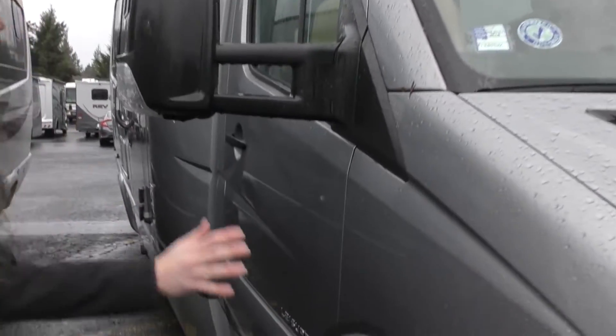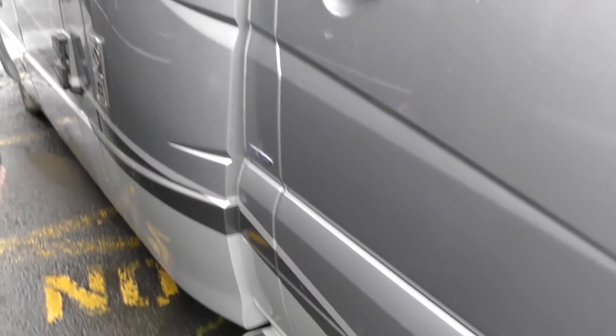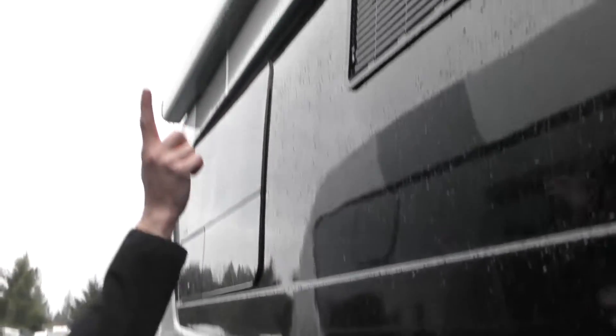You can tell just from the beginning how beautifully designed Leisure Travel is. Nice rounded fiberglass with a power awning with LED lights across the top.